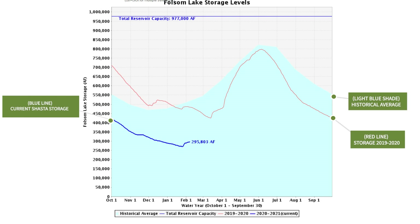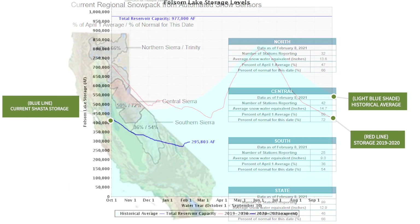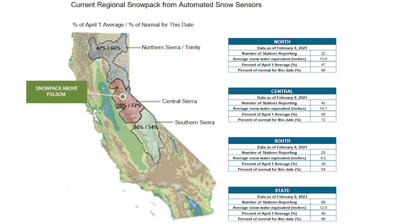Folsom typically gets a predominant amount of its inflow from snowpack runoff. The snowpack above Folsom has improved significantly from where we were in early January, though it's still below average. As we move to the third graphic, you can see the snowpack at 72% of average for this date in the Central Sierra, which is tributary to Folsom. Although the snowpack is below average, it has improved by about 20 percentage points since early January, which is actually going to help the allocation increase.